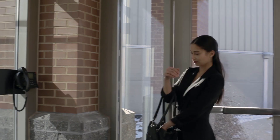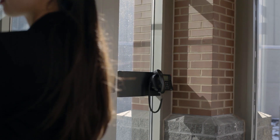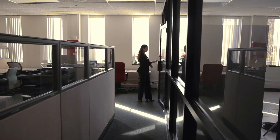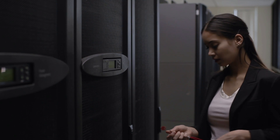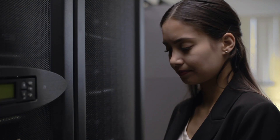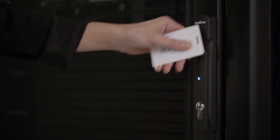Physical access to most buildings today is electronically controlled by swiping an RFID badge to gain entry. Once inside, restricted areas are typically secured with electronic access as well. Why wouldn't you also apply the same level of physical security to where it matters the most — the equipment that stores valuable information and resources?